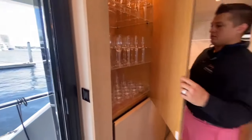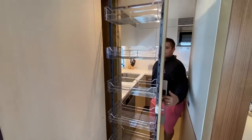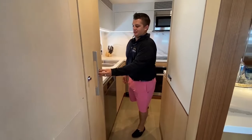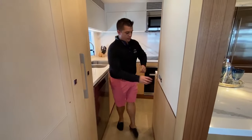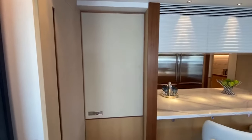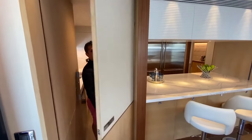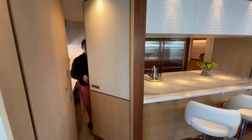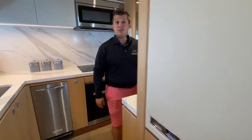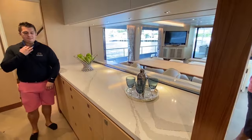Stemware storage here. Really trying to utilize every square inch. You actually have pocket doors that swing out both ways — very nice for serving, and you don't even notice them when they're closed. So that's the partition system — very cool.